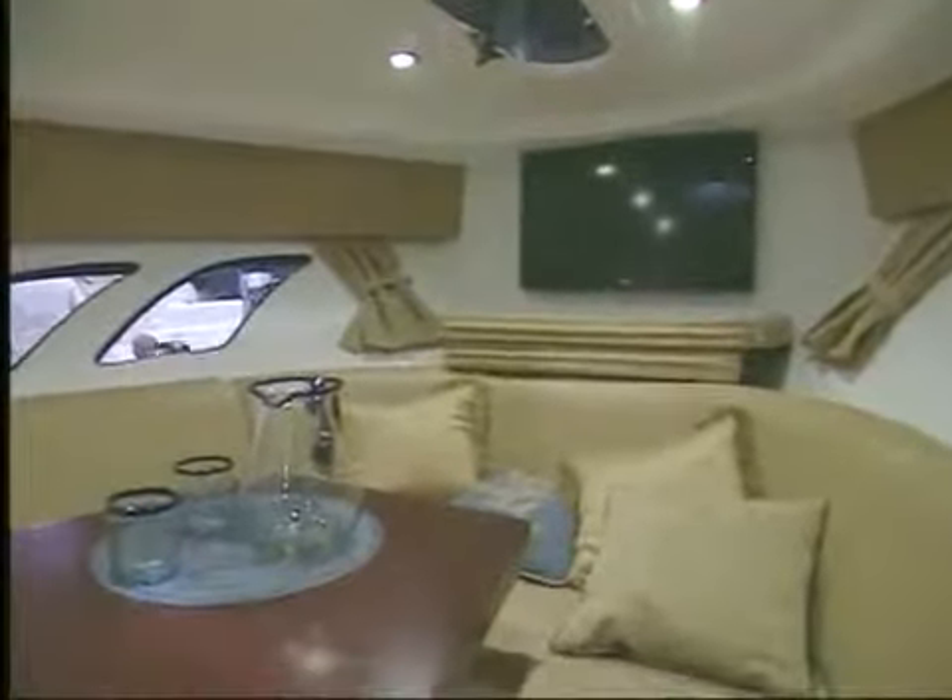It looks like you've got a refrigerator over there. Yeah, refrigerator, microwave, Corian countertops, all wood veneer. And we customize it any way you want it.